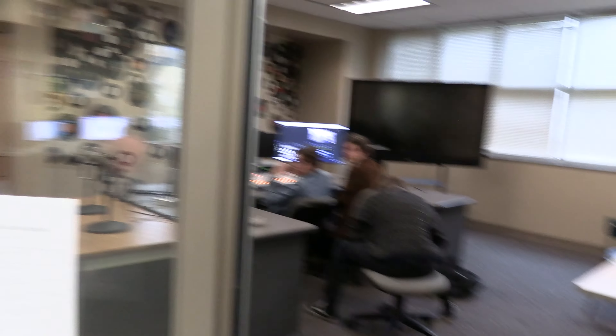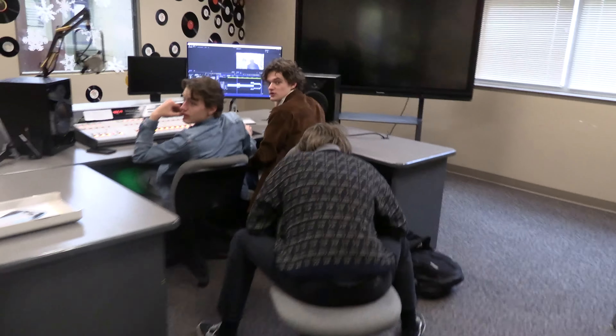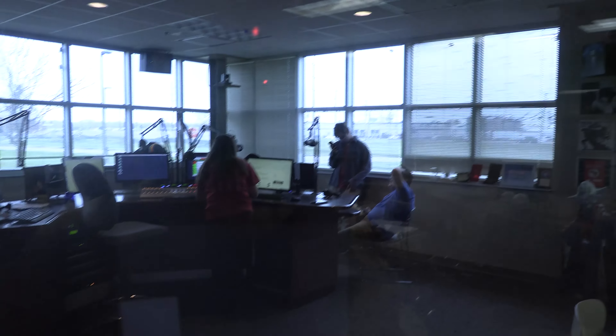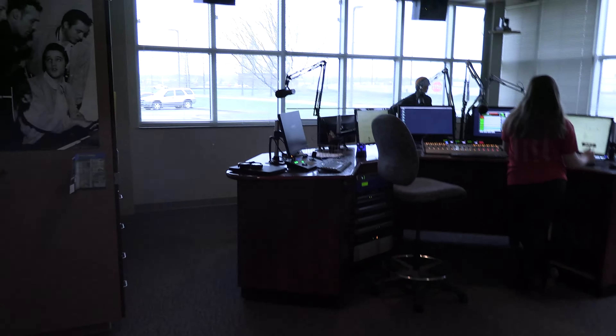Next, we head into Studio 2, where a couple of our senior staff members are hard at work on the semester final. The next stop in the WPSR facility is the control room, where all the fun happens. As you can see, we currently have a few staff members on air today.